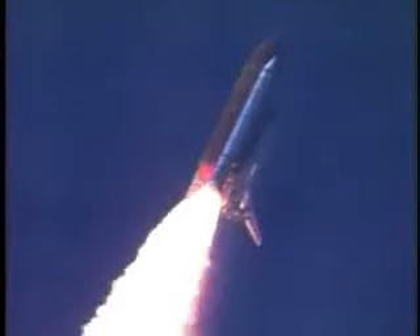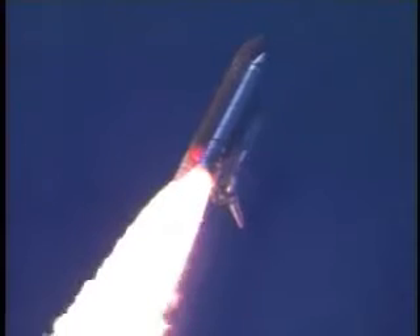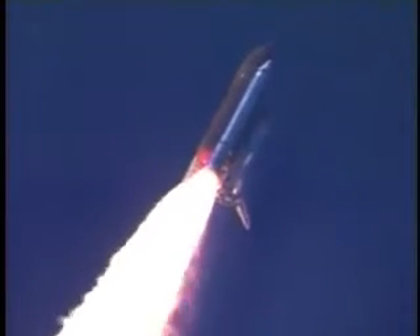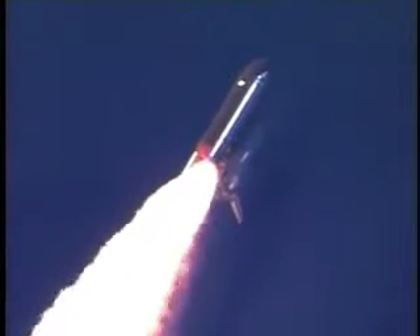Discovery's three liquid fuel main engines now throttled back to 67% of rated performance, reducing the stress on the shuttle as it breaks through the sound barrier. Discovery already three and a half miles in altitude, one and a half miles down range, traveling almost 750 miles an hour.